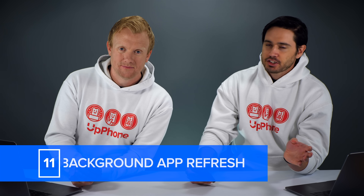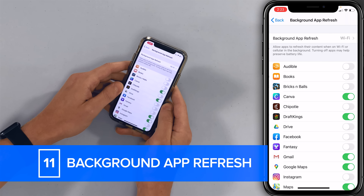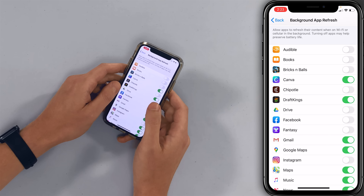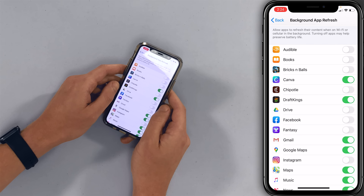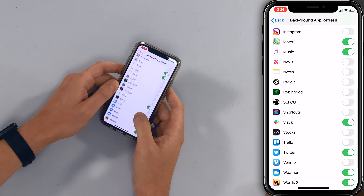Another thing to turn off is Background App Refresh for apps that don't need it. Tap on General and then tap on Background App Refresh. It allows certain apps to download content in the background of your iPhone even when you're not using them. For most apps on this list, just turn it off. I leave background app refresh on for messaging apps because I want those to notify me. Just turn it off for a lot of the stuff you don't need.